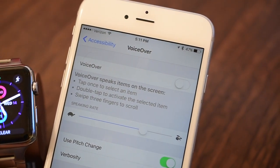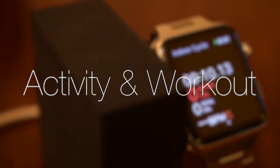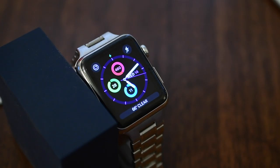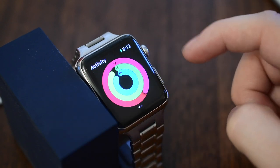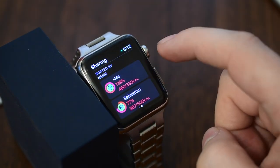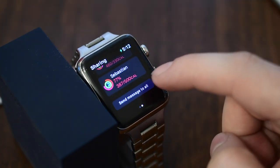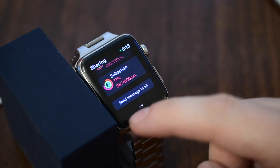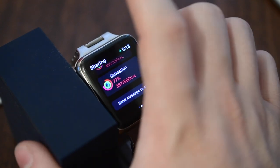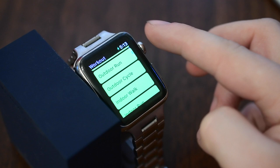Some of the biggest changes in watchOS 3 have come to both the Activity and Workout applications, so we're going to combine those into one mega section. Starting with activity features — if I go into my activity rings I can now share my activity with friends. This is a carryover from what most other fitness monitors do, like Jawbone. You can see all your friends, send a message to all of them which kicks over to iMessage as a group chat, allowing you to taunt or cheer people on and socialize more with your activity.